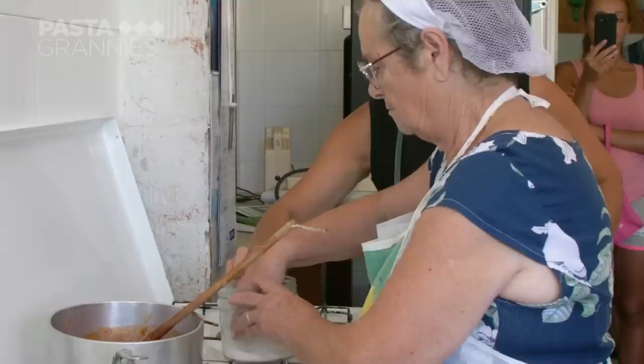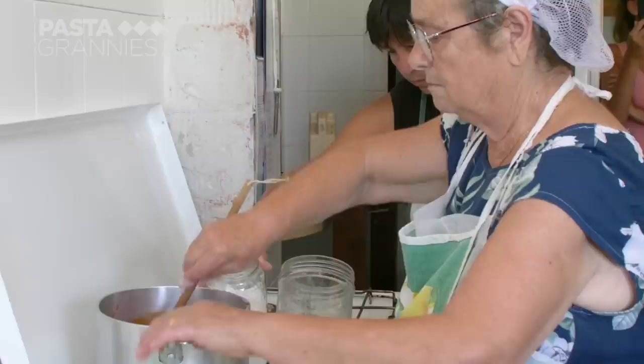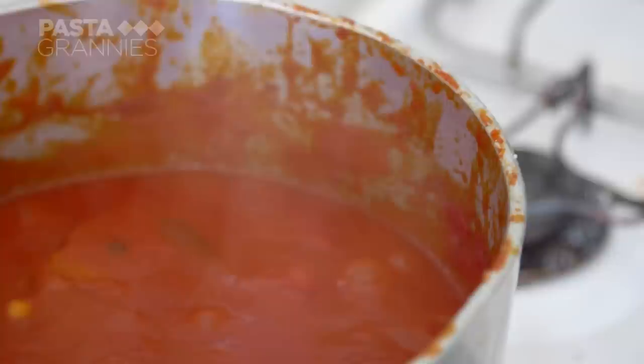She sprinkles in salt and some sugar to counter the tomato's acidity. This sauce needs to simmer for around 20 minutes.